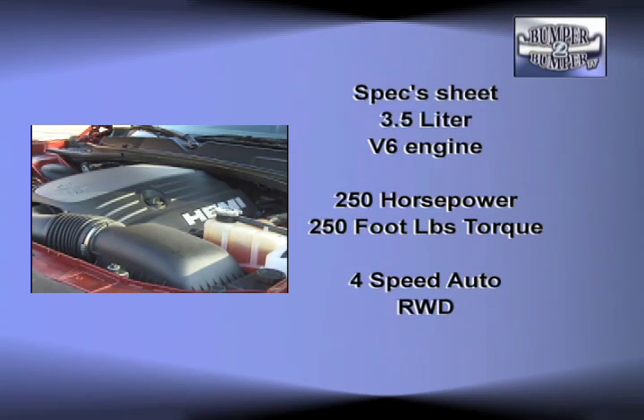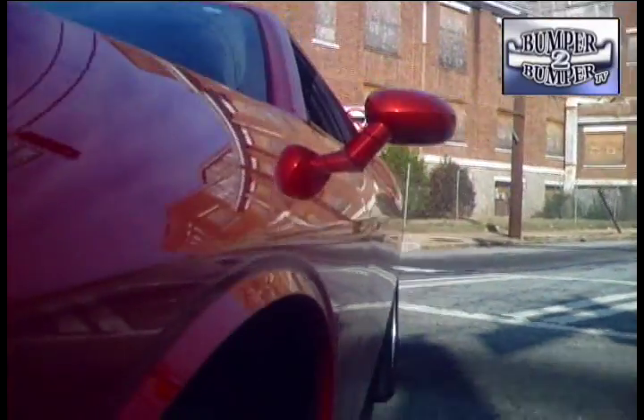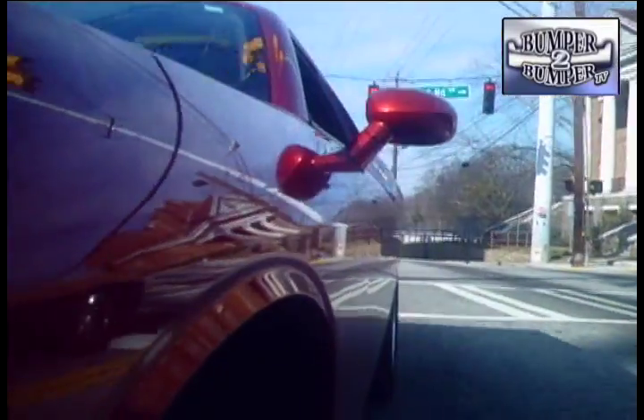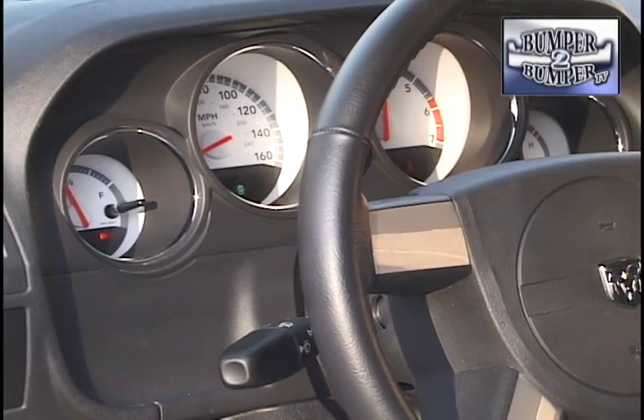Yet with all that power under the skin, the Challenger also demonstrates some smart thinking. Its V6, as well as the automatic version of the V8, can run on mid-grade fuel and even tolerate regular unleaded if necessary. We found it was a joy to drive even in city traffic, with a front-heavy steering and suspension setup.